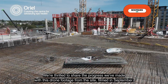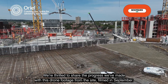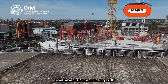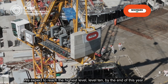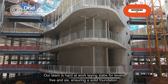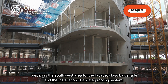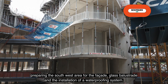We're thrilled to share the progress we've made with this drone footage from the site filmed in September. Level 7 is currently being built, and we expect to reach the highest level, Level 10, by the end of this year. Our team is hard at work laying slabs for Levels 5 and 6, ensuring a solid foundation, and preparing the south-west area for the façade, glass balustrade, and the installation of a waterproofing system.